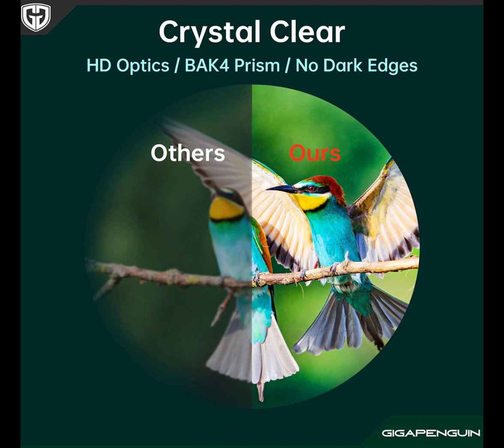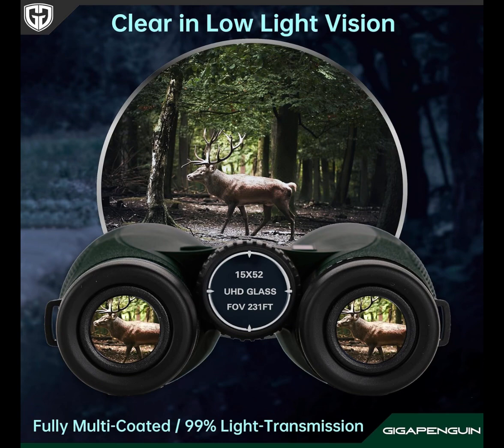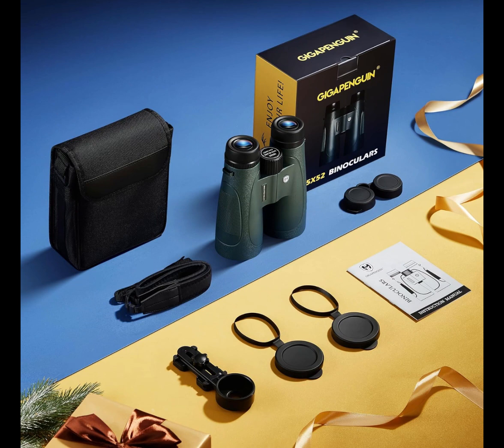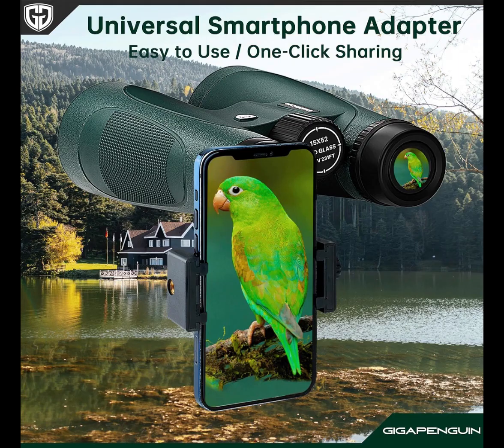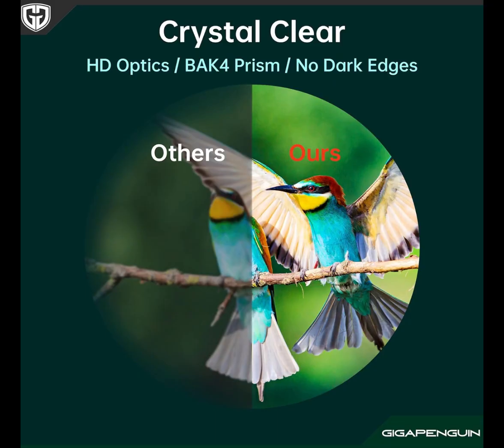The 15x52 model allows you to experience an entirely new dimension of hunting in low-light conditions. Equipped with a 52mm objective lens, 18mm BAK-4 dielectric-coated prisms, and high-transmission specialized glass, these binoculars deliver the best possible performance in low-light scenarios. Overcast days, dense tree canopies, daybreak, and the last light of the day are the specific situations in which these binoculars were designed to excel.